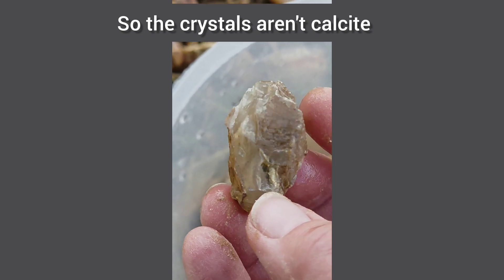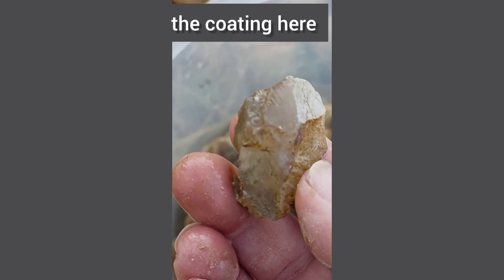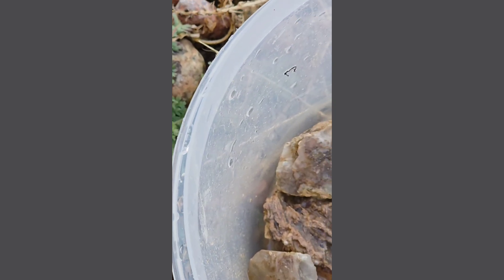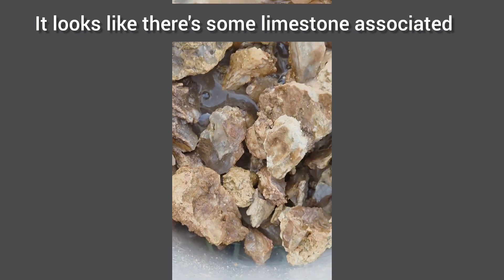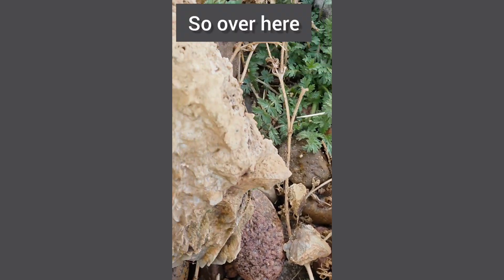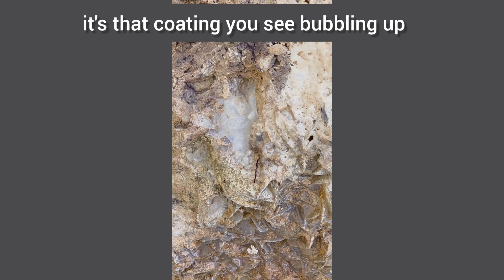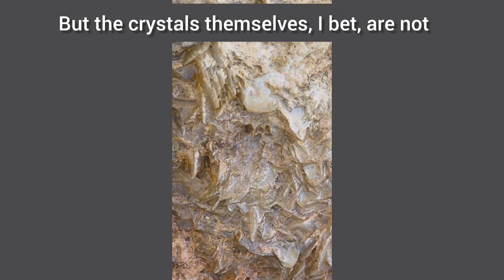So the crystals aren't calcite. The reaction on the outside, the coating here — yeah, that almost looks like quartz. This is going to be fun to dig into. It looks like there's some limestone associated with these rocks, and I think that's what's causing the bubbling. Over here, it's that coating you see bubbling up. But the crystals themselves, I bet, are not.